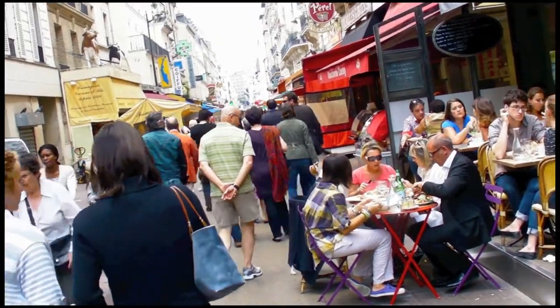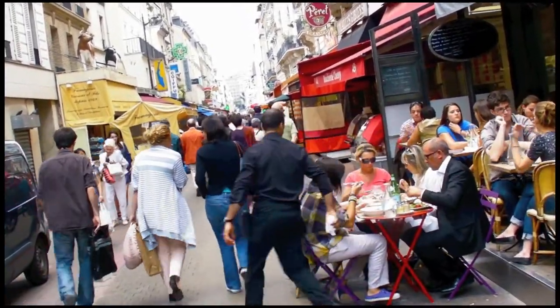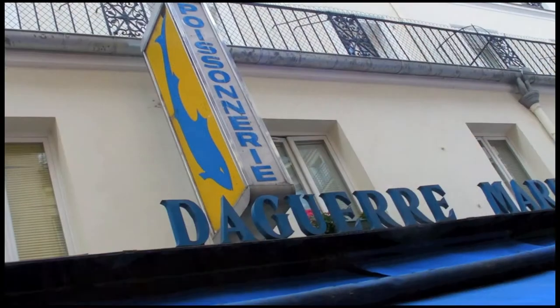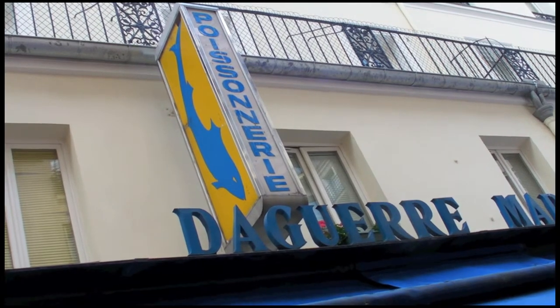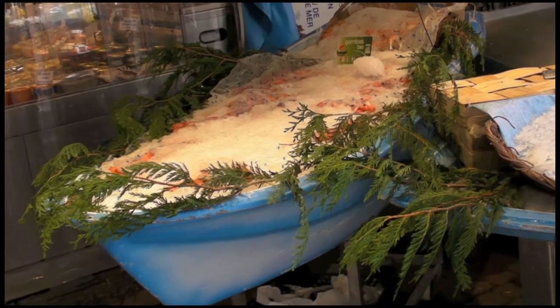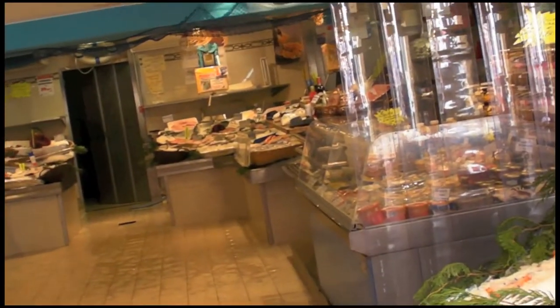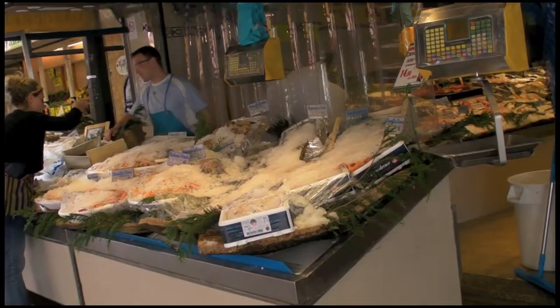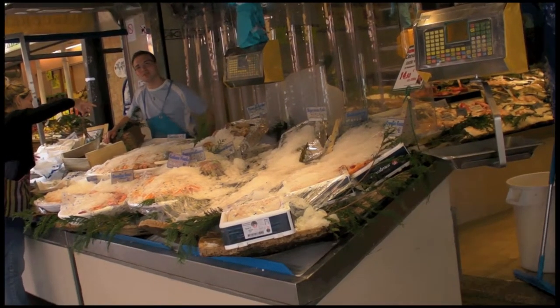The market stretches for about four blocks and there are some very interesting shops. Every street market has its fish market — Daguerre Mer. What I like about this one is of course the boat. Then you have a huge indoor section and of course the outdoor section, which is now mostly ice, melting very quickly.